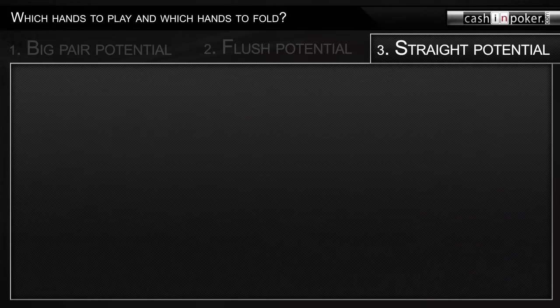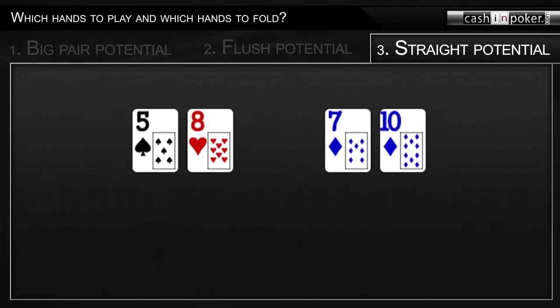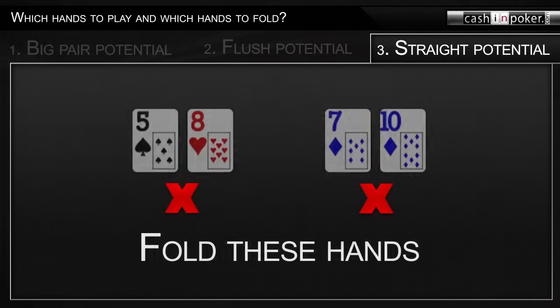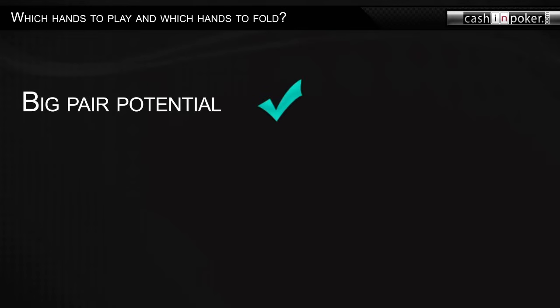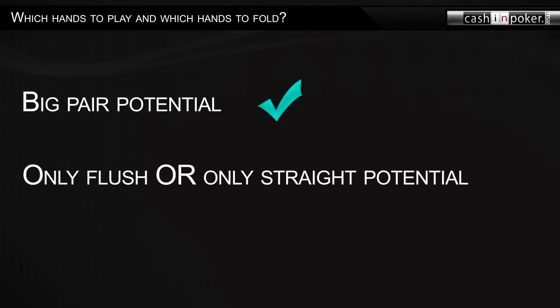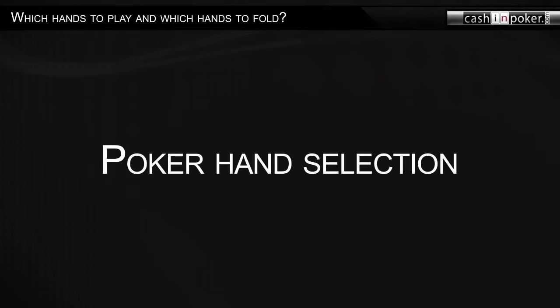Hands with two gaps between the ranks, such as five-eight or seven-ten, don't have good straight potential because you can only make two different straights with those hands. Therefore, you should try to avoid playing these kinds of hands. A combination of all three qualities is ideal, but usually any hand with big pair potential is worth playing. A hand with just flush or just straight potential is not worth playing, but a hand with both straight and flush potential is usually worth playing.